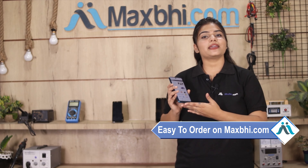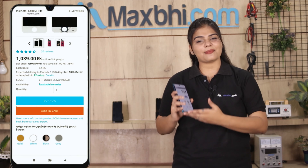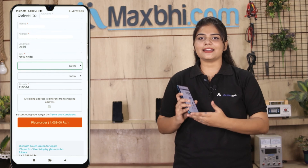Ordering on MaxBee.com is very easy and simple. Go to our website MaxBee.com, navigate to your product page, and click on Buy Now. Enter your name, mobile address, and click on Order.